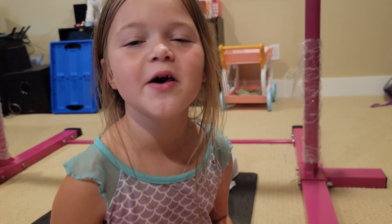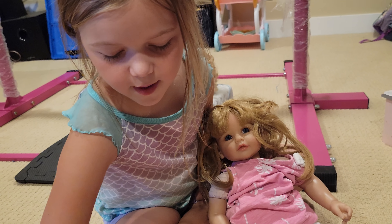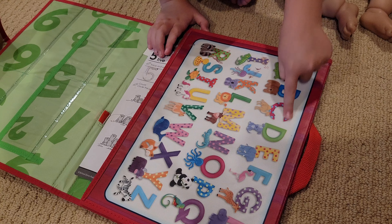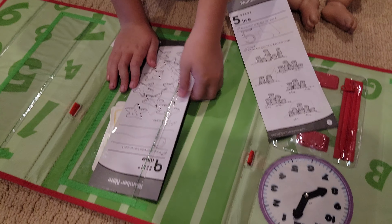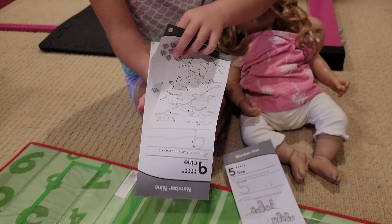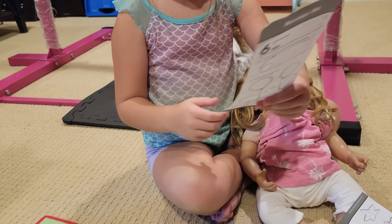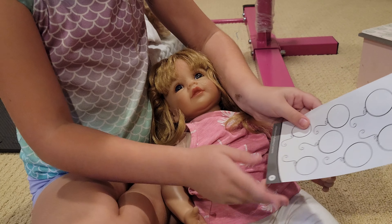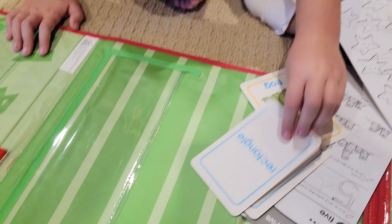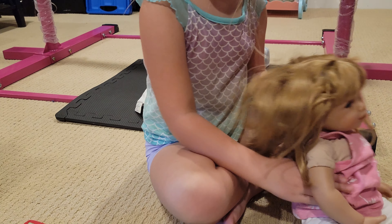Welcome back to the channel — if you're new here, like and subscribe. Today I'm gonna do a Sunday morning routine with my daughters. One of them is already up, so I'm gonna let them play with the Get Ready Preschool set. It's fun for them — they love playing with it. It has the ABCs, the numbers, and it comes with a whole sheet that goes all the way to page 32. We already did page 5, and she already did page 6.